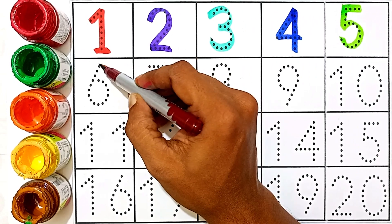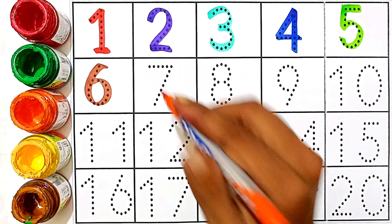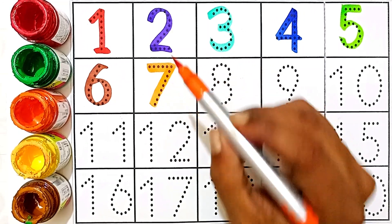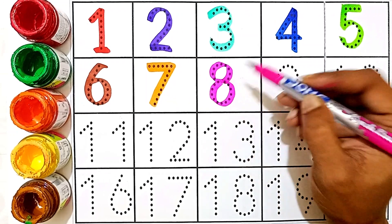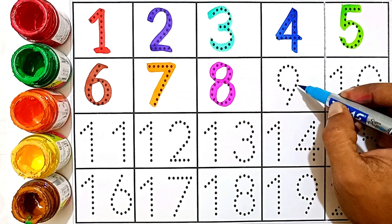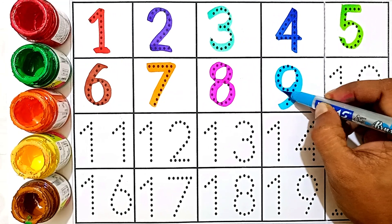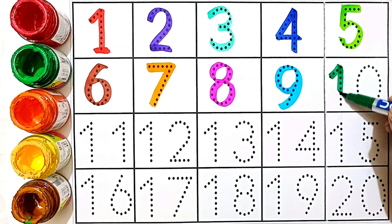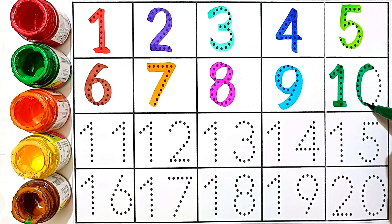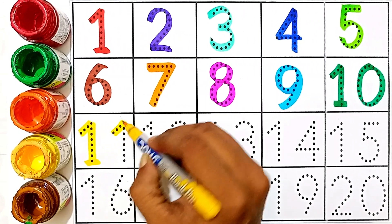Six — brown color. This number is six. Seven — orange color. This number is seven. Eight — orange color. This number is eight. Nine — sky blue color. This number is nine. Ten — green color. One and zero. This number is ten.